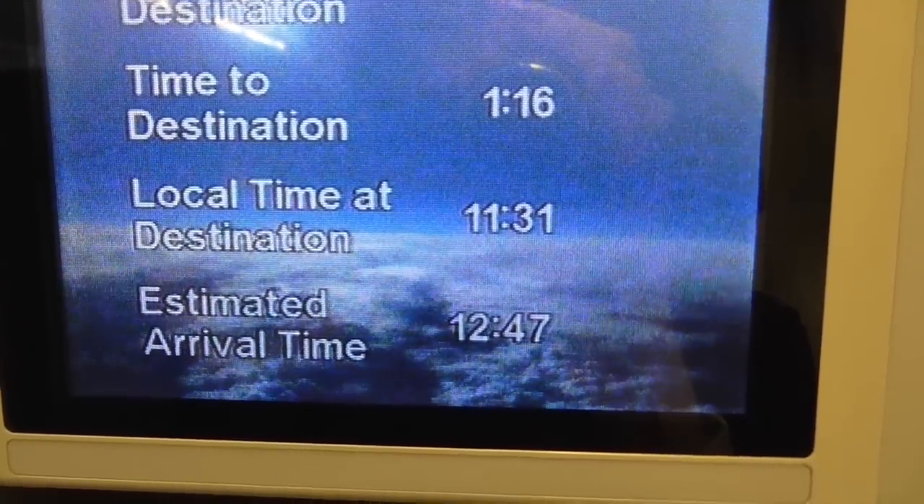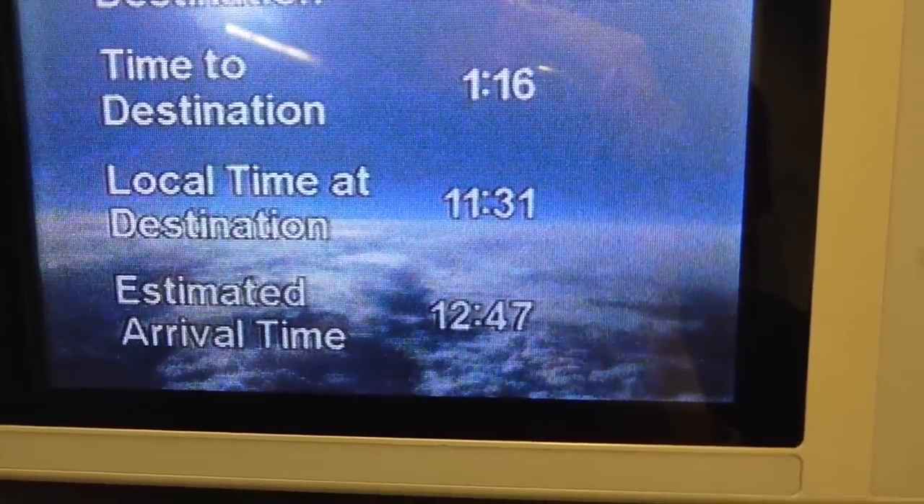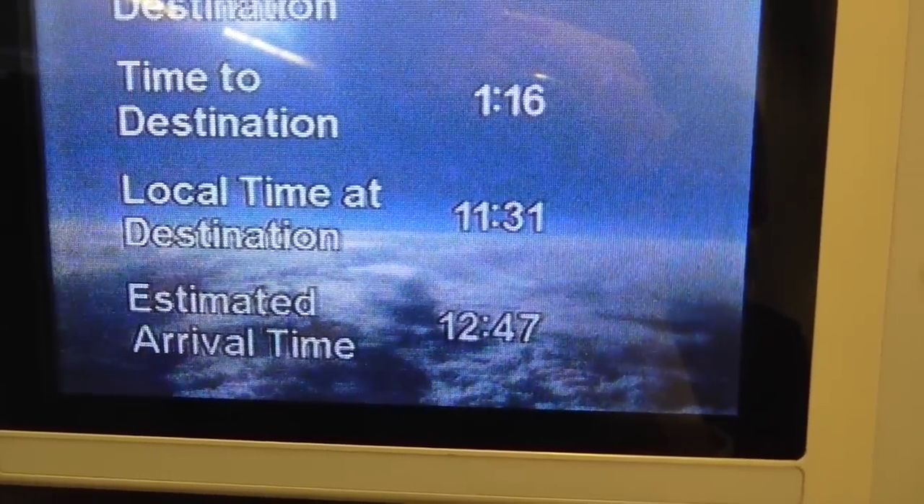I'm flying at 37,000 feet and this piece of equipment is something I haven't seen since we flew Cathay Pacific — a camera mounted on the bottom of the fuselage. That's what it looks like down below. Tokyo is an hour ahead of Taipei.